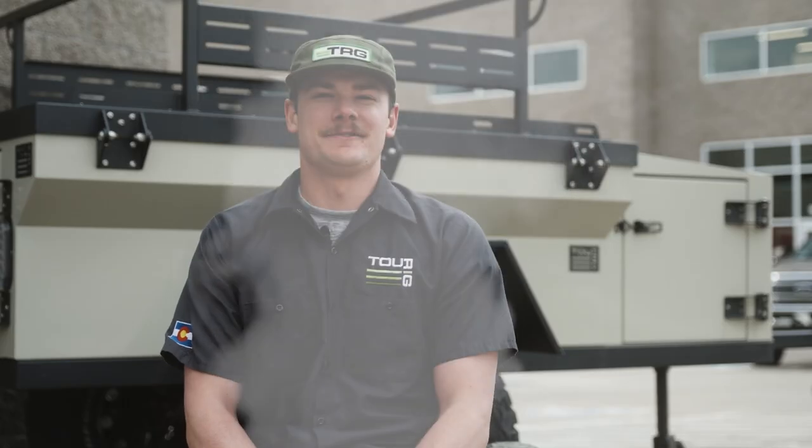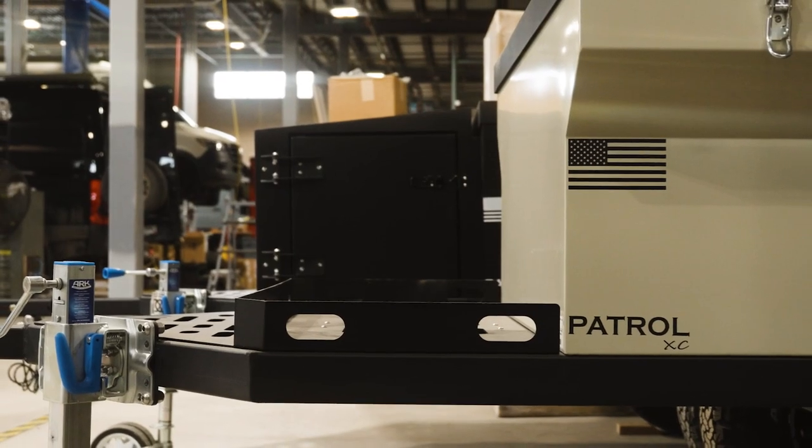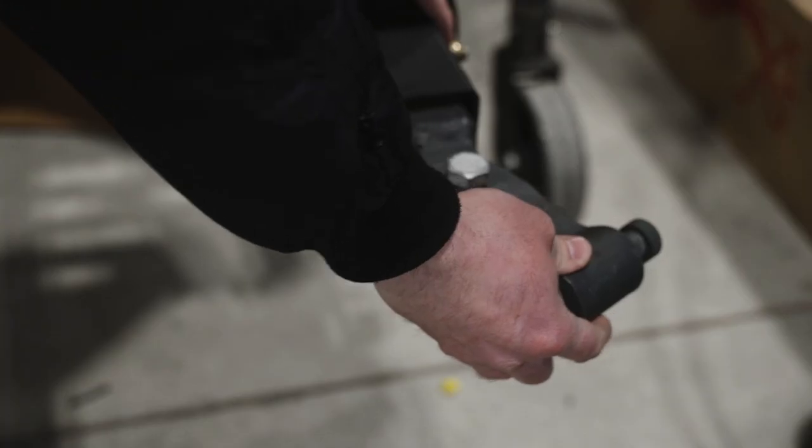We have two models available. The XC is the 48 cubic foot trailer and the XCT is the 64 cubic foot trailer. Both come with 31-inch tires, axle-less suspension, and the lock and roll hitch.